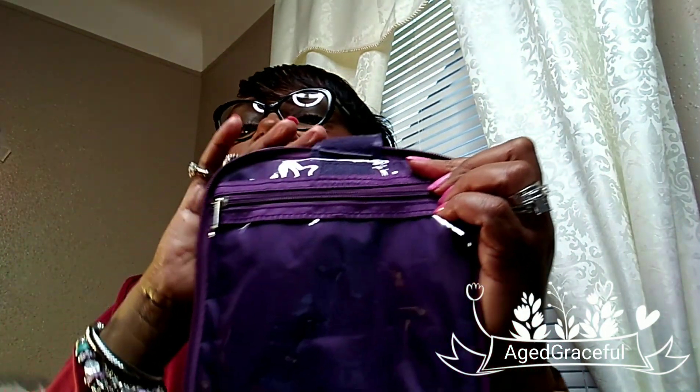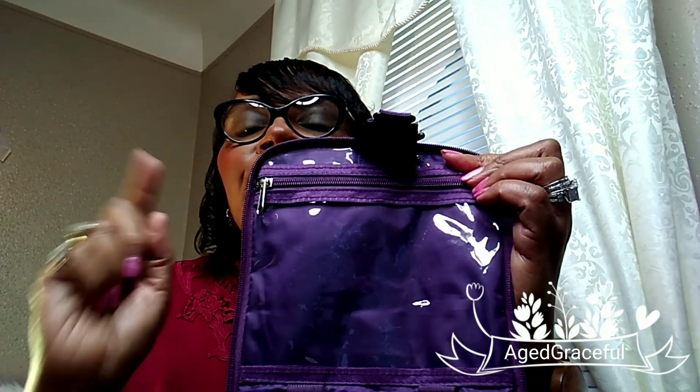This bag is really durable and thick — I like it. I like it because it has a hook on it that you can hang on your bathroom door, a hook behind the door, or on your vanity. I also like it because it has a clear peek-a-boo window, so if you're a lady that has a lot of single eyeshadows, you can put them here and see what color it is immediately upon opening your bag.